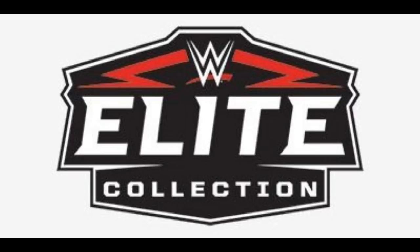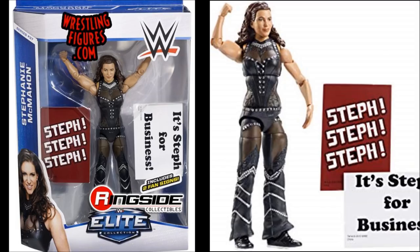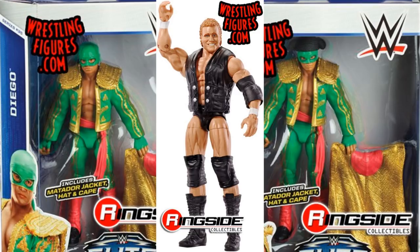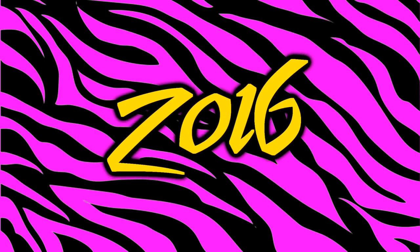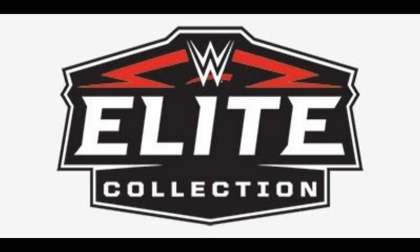Coming into 2015, it was a pretty strong year and I had to nitpick a little bit. I went with Elite 37 Stephanie McMahon — I just don't think anybody was really excited for an elite Stephanie McMahon at this point. Elite 37 was a great wave though — we had Seth Rollins, Cena, Brock Lesnar, and Dean Malenko. Runner-ups are the Elite Los Matadors, where you do get rubber jackets, and Elite 39 Psycho Sid. All three are kind of weak releases, but Elite 37 Stephanie was the worst figure of 2015.